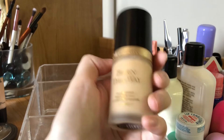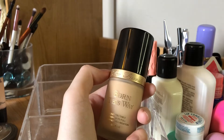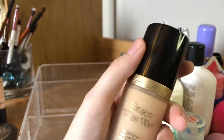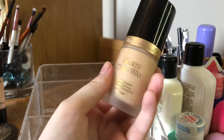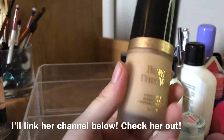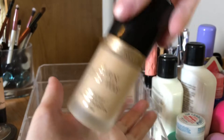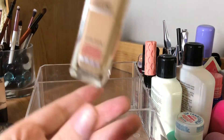Too Faced Born This Way — I'm in the shade Swan. I just watched a video from Sierra Alexis, go check her out, she's one of my favorite YouTubers, and she mentioned this foundation. Some days it looks so good — just flawless — and then other days my skin looks so dry using it. She said something similar in her video, so I'm glad someone else feels this way. But when it looks good, it really looks good.